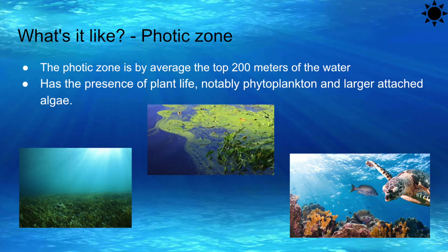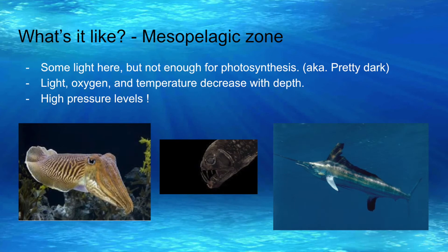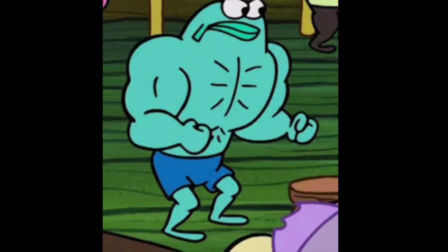The conditions in the mesopelagic zone are harsher than in the epipelagic zone. The low levels of light in this zone make it impossible for photosynthetic organisms to survive in this ocean region. Light, oxygen, and temperature decrease with depth. Pressures are far greater than in the epipelagic zone — pressure increases by one atmosphere with every 30 feet of depth. So, we have some tough guys living here.